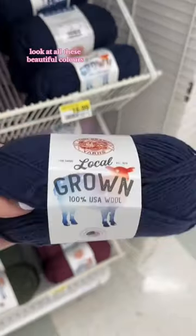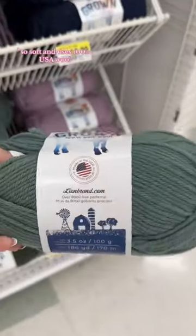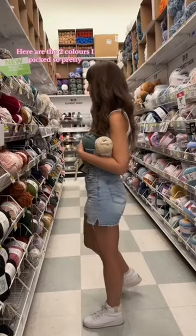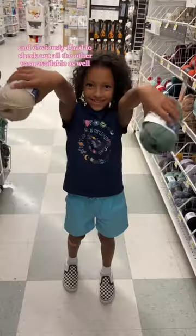Look at all these beautiful colors — so soft, and it uses 100% USA wool. It also has 186 yards in each skein. The other two colors I picked are so pretty, and obviously I had to check out all the other yarn available as well.